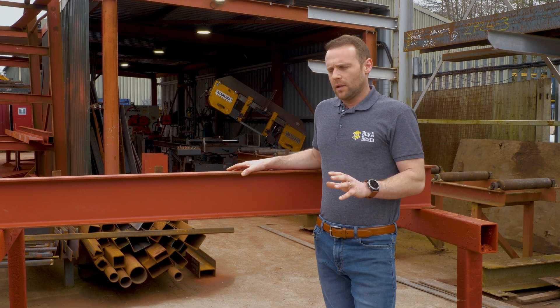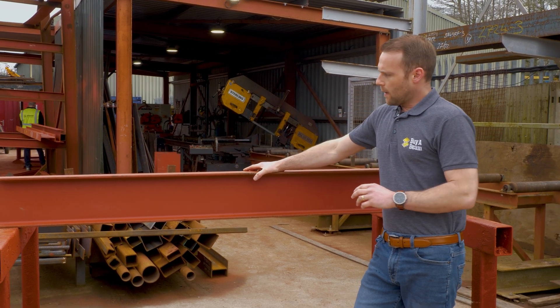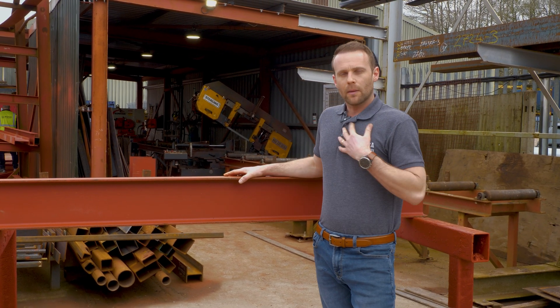So get yourself a structural engineer involved to tell you what size steel you need. Make sure it's right for your project. Once you know what you need, come to us.